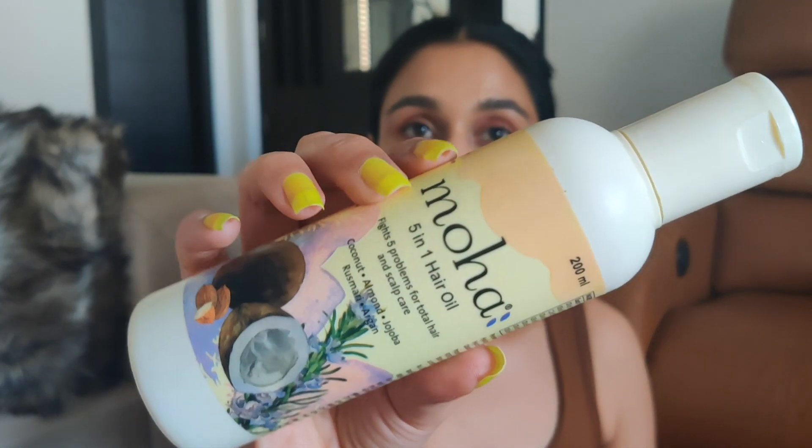The next two products are oils and I have very mixed reviews. The first is the Moha 5-in-1 hair oil, which fights five problems for total hair and scalp. It has coconut, almond, jojoba, rosemary, and argan oil. The ingredients are very good; it didn't weigh down my hair and is great even for fine or thin hair. The only problem is the fragrance — it actually gave me a headache. It's so very strong; I used it twice and both times I got a headache. I'm very sensitive to fragrances and I know a lot of you are too. It's a great product, but bear in mind the fragrance is super strong.